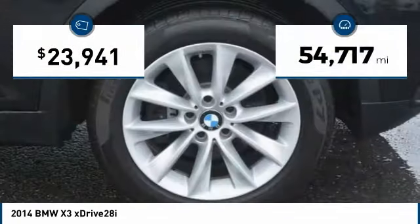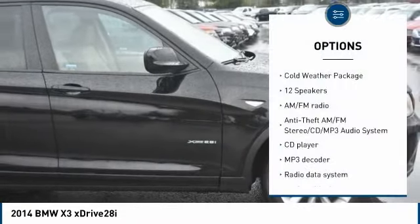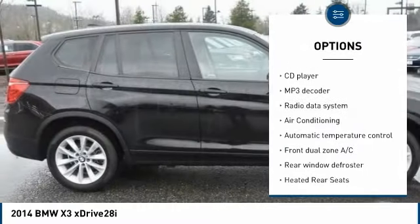This vehicle has less than 55,000 miles. Here are some of this vehicle's great options: power passenger seat, traction control, air conditioning, and dual airbags.